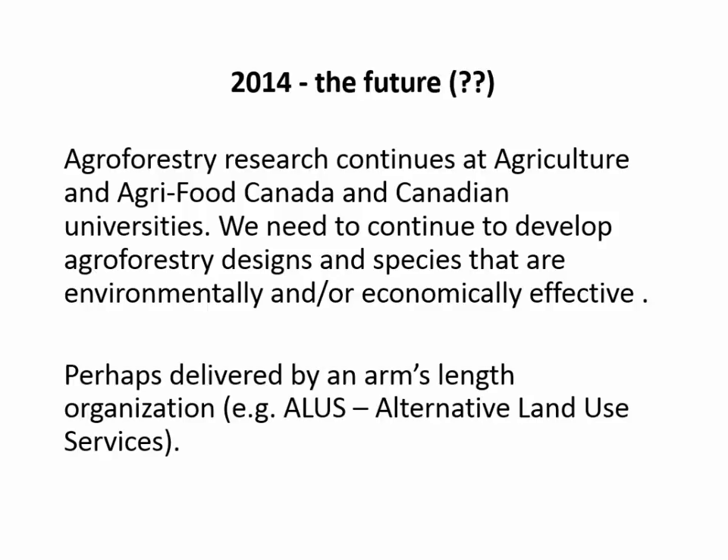One thing we're looking at is that instead of the federal government delivering that kind of program, it's going to have to be delivered by a non-government entity. One thing that's been happening is the development of an organization called the Alternative Land Use Services — ALICE — and that's becoming a national organization. It operates somewhat like a CRP-type program but is not delivered by government.